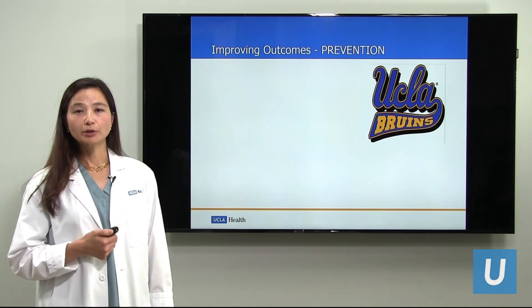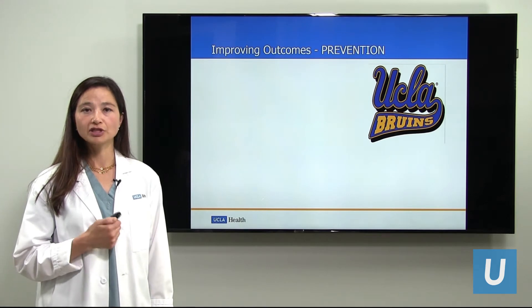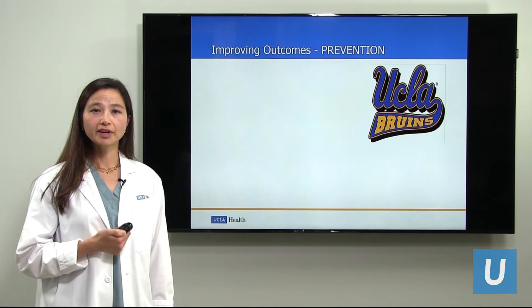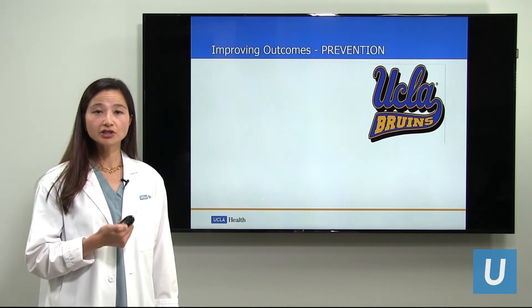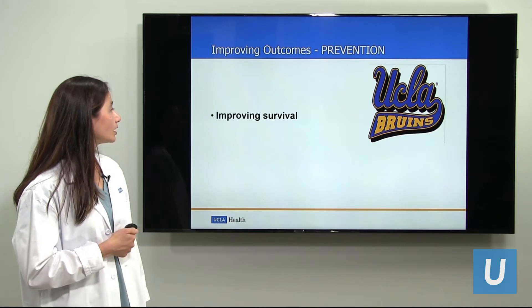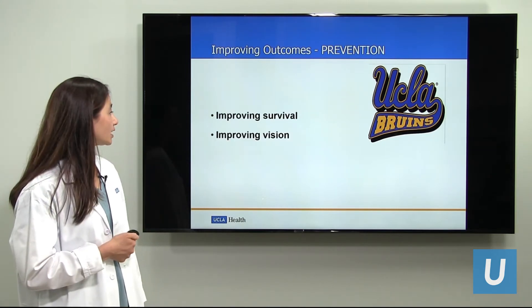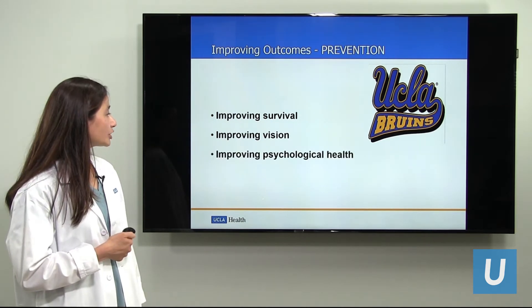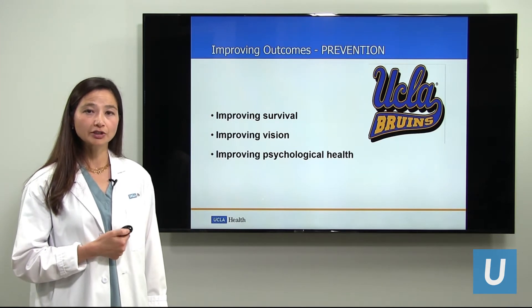So let me talk to you now about prevention. Prevention isn't just limited to primary care physicians and their recommendations. There are opportunities for prevention in tertiary or quaternary care subspecialties such as ocular oncology. Prevention is important in improving survival, in improving vision, and very important in promoting a person's psychological health.